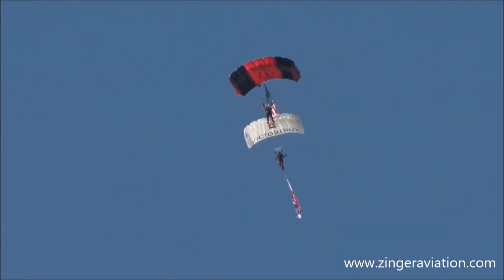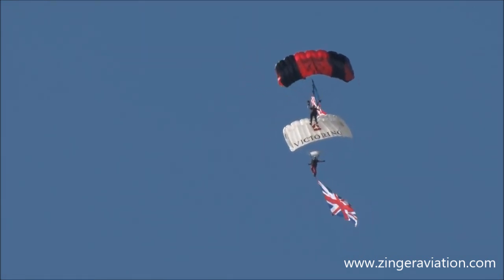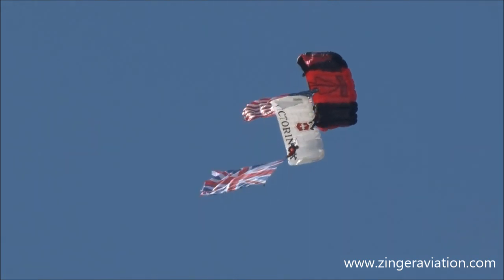They are the British Parachute Regiment's Parachute Display Team. The Red Devils are regular paratroopers from the 4th Battalion of the Parachute Regiment who have volunteered to serve on the display team.